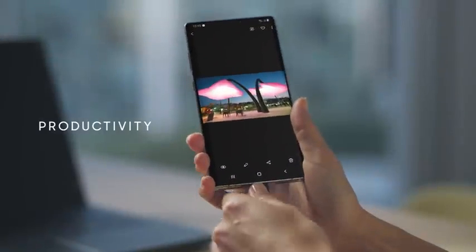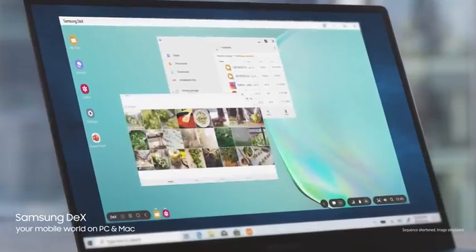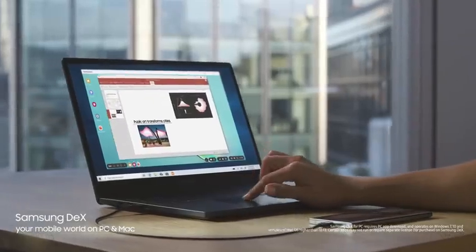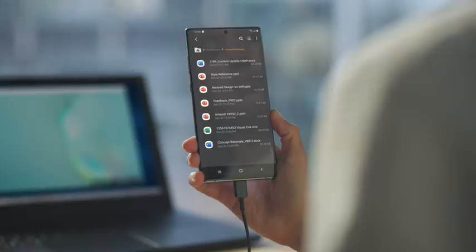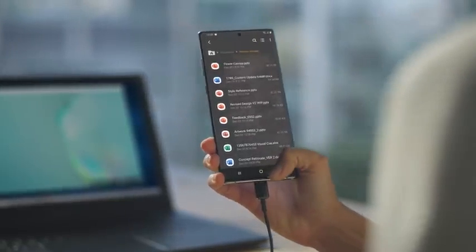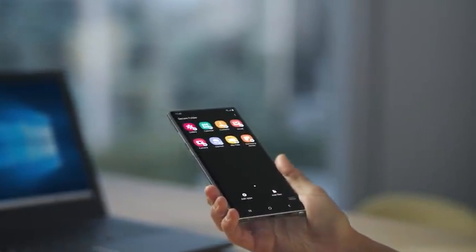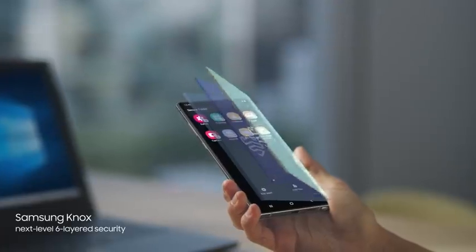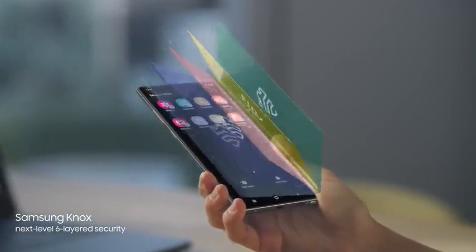Why carry a computer? With just a single USB cable, you can plug into your PC or Mac, and Samsung DeX will give you a seamless, desktop-like experience. At the same time, what's your business will always remain your business, thanks to our proprietary next-level security — baked in at every level to protect what's yours. And your recent files will sync to desktop, thanks to our new Microsoft partnership.